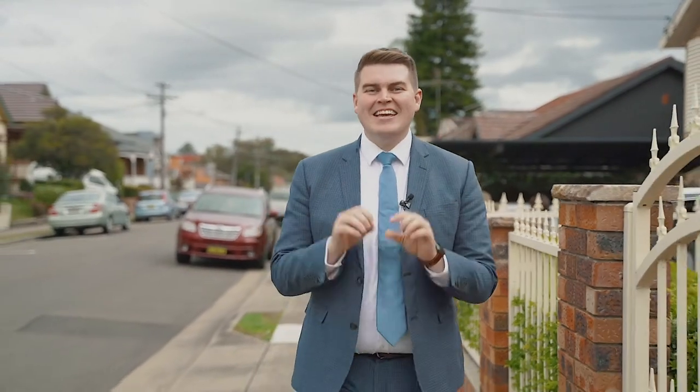When we talk about properties in Enfield, buyers want modern homes that they can move straight into, great land size and quality streets close to local parks and schools.